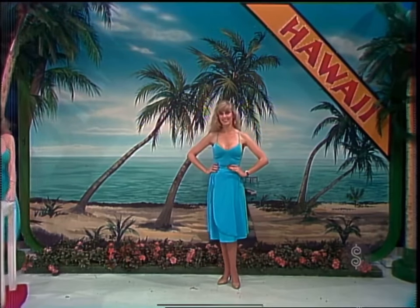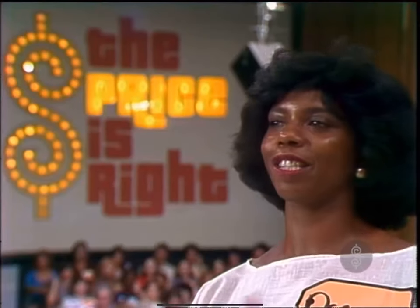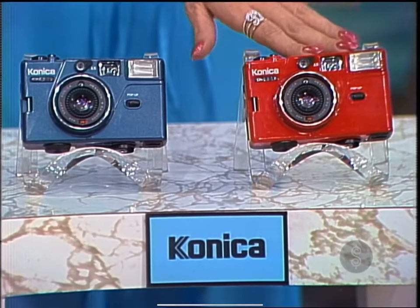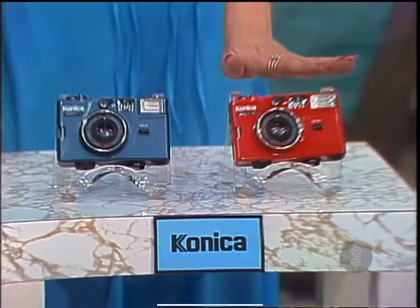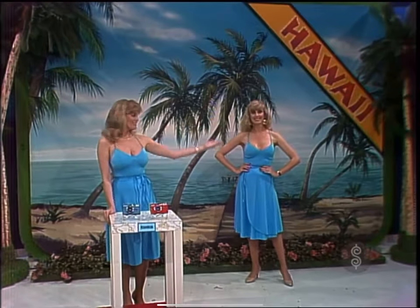And to capture the romance of your trip, a pair of cameras. Who says all cameras have to be black? Not Konica. These beautiful 35-millimeter cameras are as easy to use as they are to look at. From Konica, the colorful EF3. It's a prize package worth it.